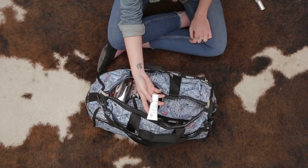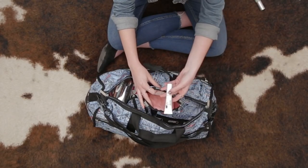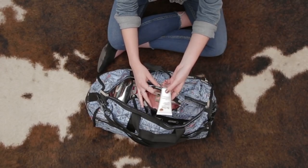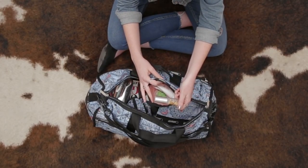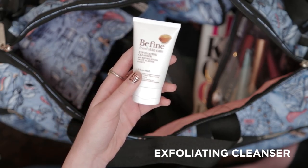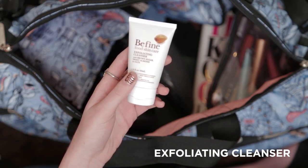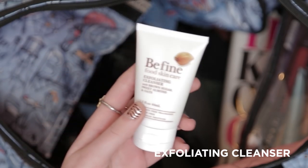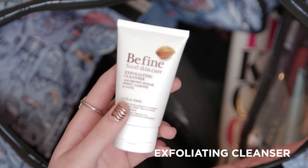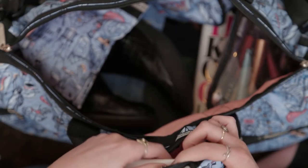And for skincare, I'm going to be using my Be Fine Travel Essentials Set. This has everything you need for a full skincare routine, and what's great is that everything's travel size. This set comes with an exfoliating cleanser — it's a really light buffing cleanser that will get rid of any dull or damaged skin cells. It also helps melt away dirt and debris from traveling, and my favorite part is that it helps to brighten the skin.